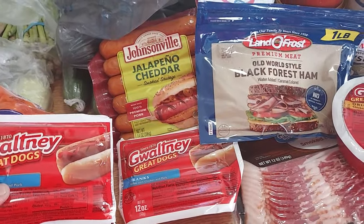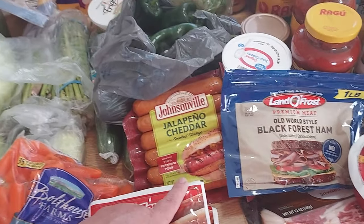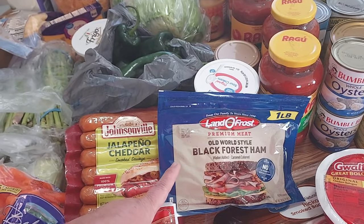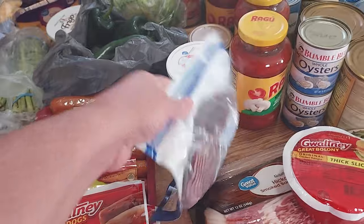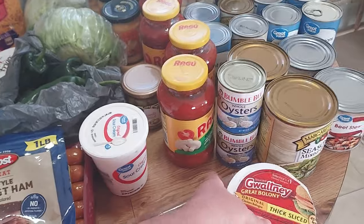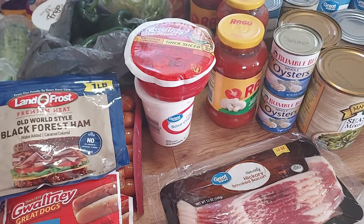I got two packs of Gwaltney weenies — I'll put one in the freezer and one in the refrigerator. My husband makes little hot dogs out of weenies and bread sometimes, just a quick snack for him. I got some Johnsonville jalapeño cheddar dogs and a bag of Landò Frost premium old world style black forest ham — one pound pack, for sandwiches. I got a great value original sour cream, 16-ounce, a Gwaltney thick cut bologna for sandwiches, and one great value hickory smoked bacon, 12-ounce pack.